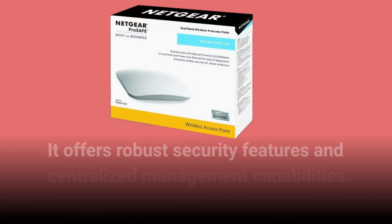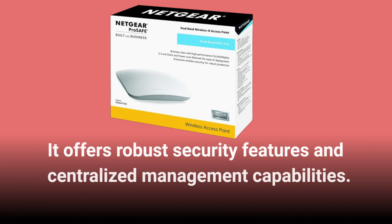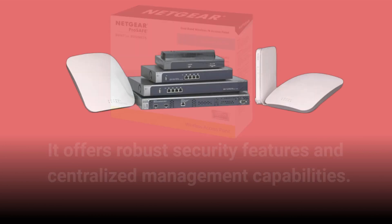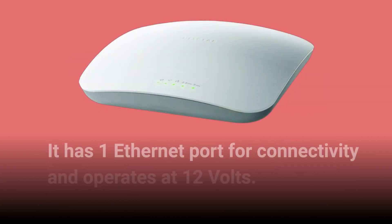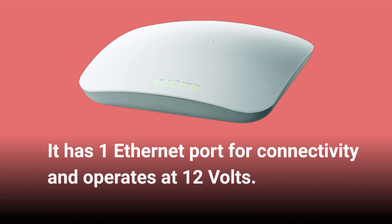It offers robust security features and centralized management capabilities. This access point operates on both 2.4GHz and 5GHz bands, providing flexibility and improved performance. It has one Ethernet port for connectivity and operates at 12V.